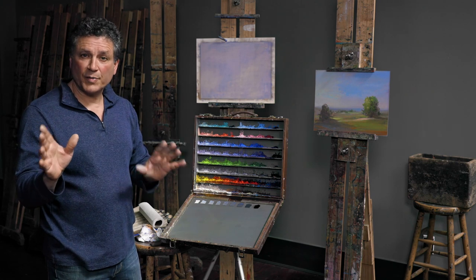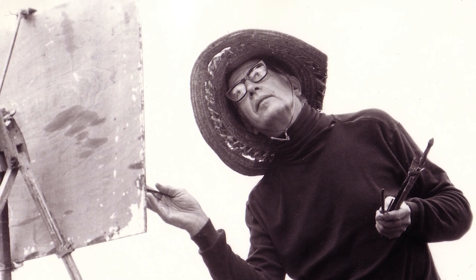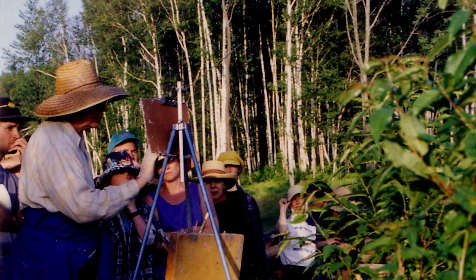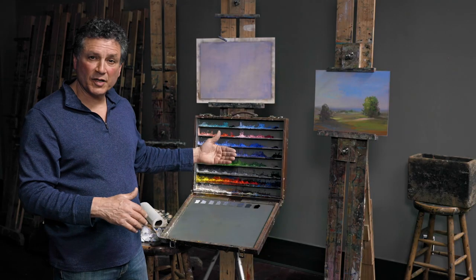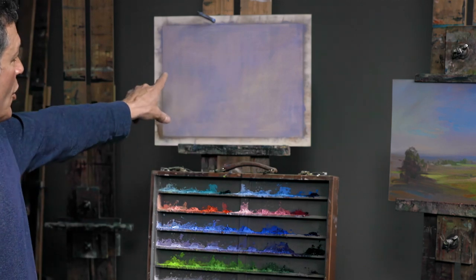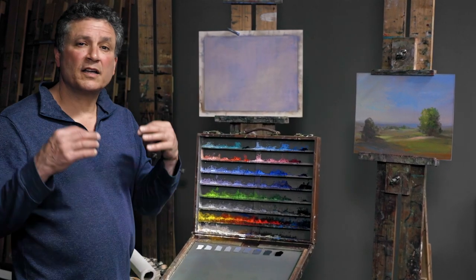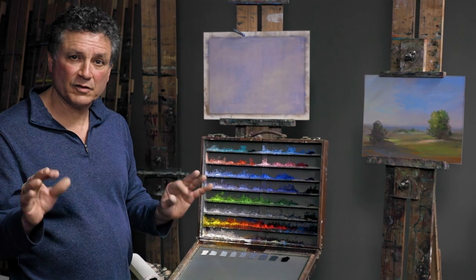Generally, the lightest thing in your painting is the sky — not always, but most of the time. Second brightest is the ground planes, and then the uprights: barns, trees, cows, people — anything that's an upright plane. We would often start our paintings with a veil of this middle value, or really orange value violet, which would immediately express a certain feeling of atmosphere in the piece.